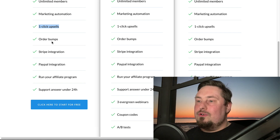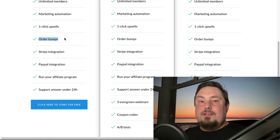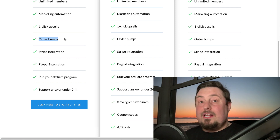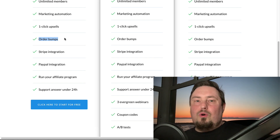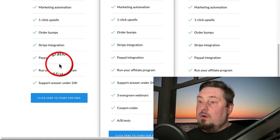Then you have order bumps. How are order bumps different to upsells? These happen directly on the checkout page. As they're going through the transaction and adding in their credit card details, you might want to say: do you want extended warranty on this, or additional support? Something to increase the overall sale. You can do both of these rapid profit boosters really quickly and easily on this platform. It integrates with Stripe and PayPal as well.